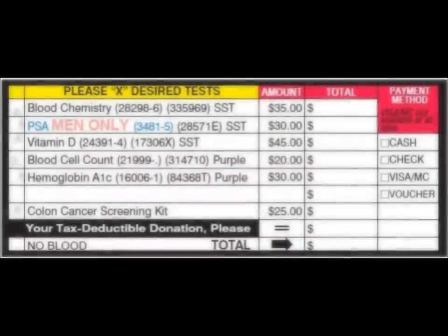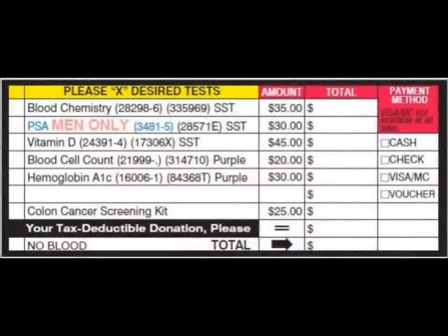If there are no X's in the boxes, no problem — you can place the X's for the participant. If the X's have already been placed, verify the tests they want by saying something like: 'I see you want to get a chem screen, PSA, blood count, hemoglobin, and two colon screening test kits today. Is that correct?' If they have not placed any X's, simply ask them what tests they would like and place an X in the box for each test.